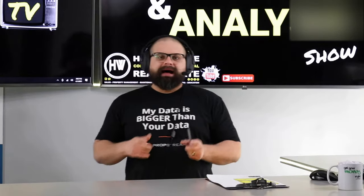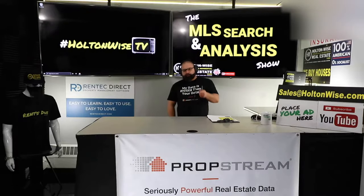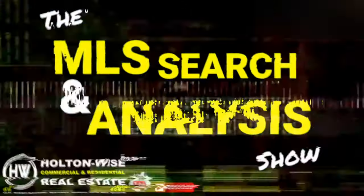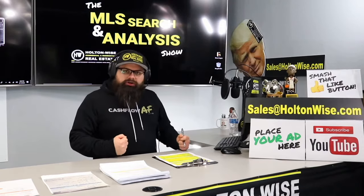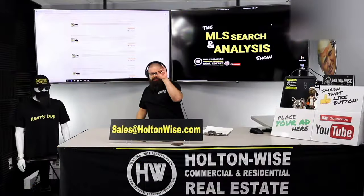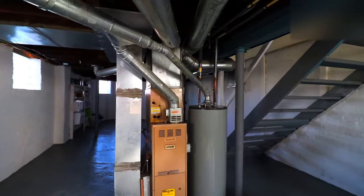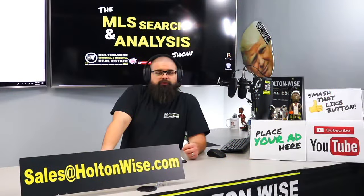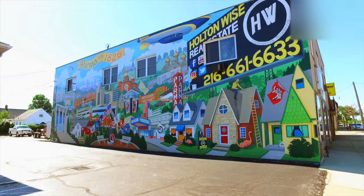Buying properties from mom-and-pop landlords can sometimes lead to bigger profits. This is your show — the show where I work for you directly, taking your needs, going through the MLS, and trying to find the best possible deal for you. Put down 25%. That's the perfect way to buy this. That's why real estate investments is the greatest industry in the world.